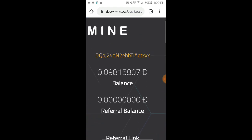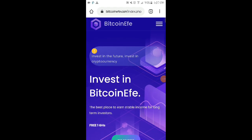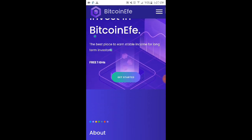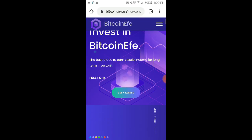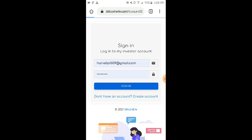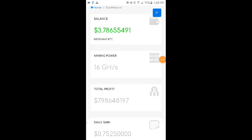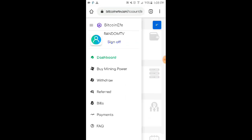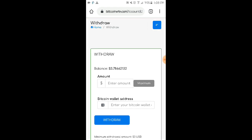Before we end, I want to give an update on another website I introduced in a previous video — a Bitcoin cloud mining website. I'm updating you on whether this site is still paying. As you can see, we have $3 in balance, which meets the minimum withdrawal of $3, so let's click withdraw.